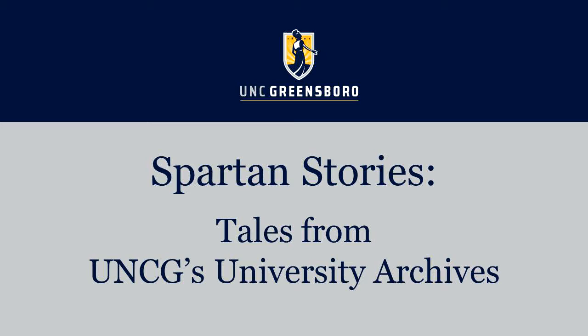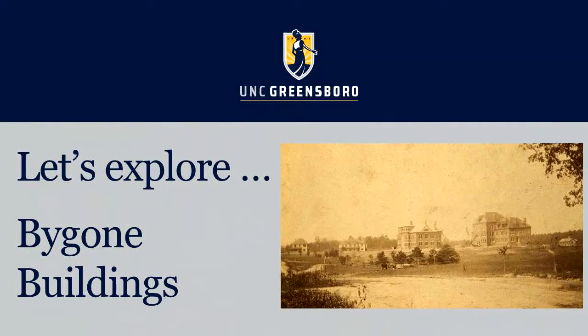Welcome back to our video series, Spartan Stories: Tales from UNC Greensboro University Archives. In this series, we're introducing you to some people, events, or other stories from UNCG's history — stories you might not know or that you might have forgotten. Today, we're going to explore some of the bygone buildings of UNCG and look at the fate of some of the earliest campus structures.